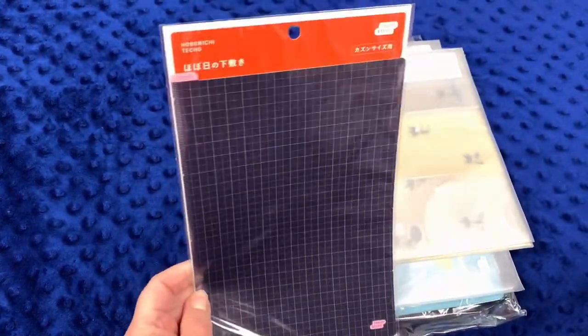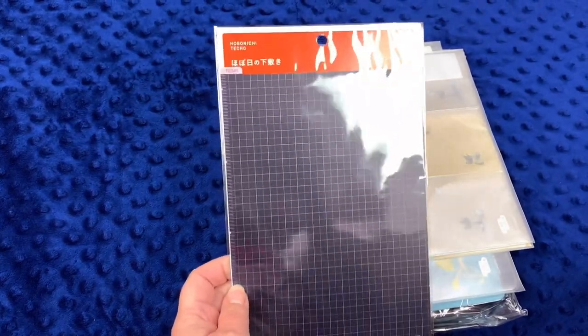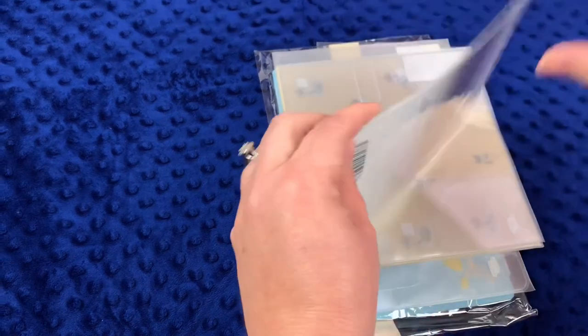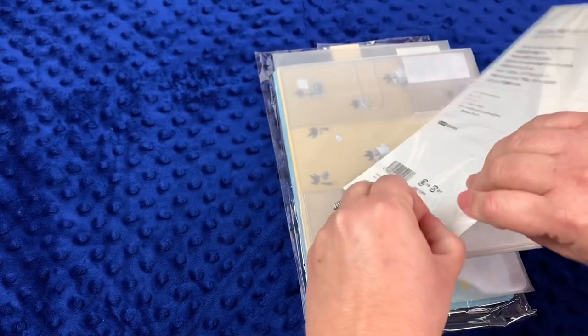I get a new dashboard just about every year, and they had a lot of really fun dashboards this year. I love this navy and pink one. You've probably seen all this stuff already, but we'll go ahead and open it up just in case there's someone who wants to see it again.